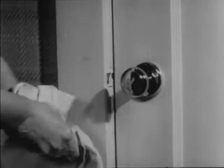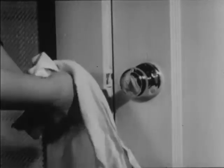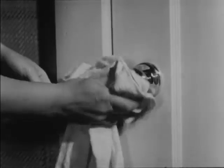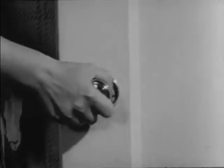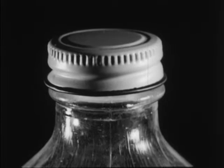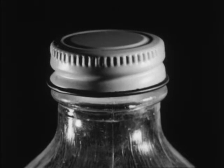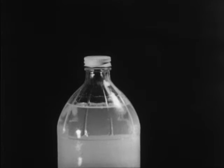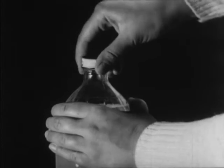Now you need more friction to grip the knob hard enough to turn it, and so you'll dry your hands in order to increase the friction. We increase friction in many other ways too. Bottle caps are usually made with ridges on them to keep your fingers from slipping — the ridges increase the friction between your fingers and the cap.